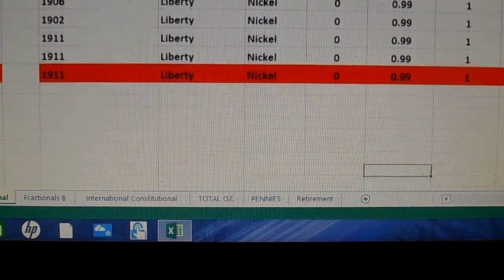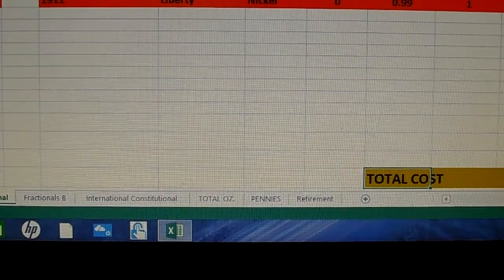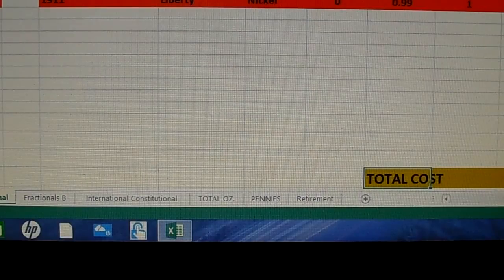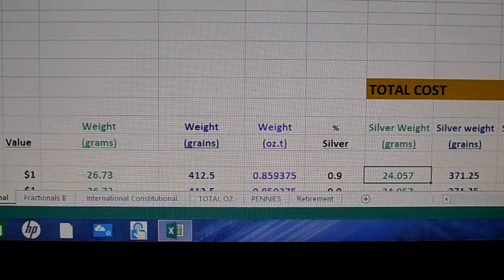There are some Liberty nickels down here — non-silver, going back to pre-World War I. I was right the first time on that. The total cost — that number I think was $14.19 at the top, so that's good to go.